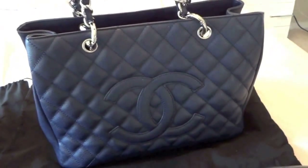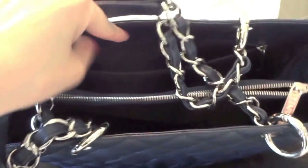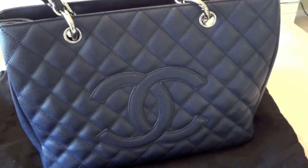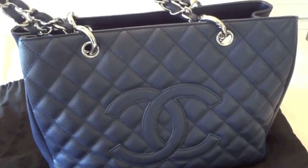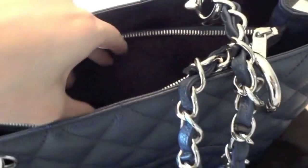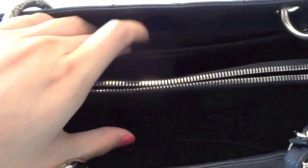It is so functional and I love this one so much because in terms of the size, the room, the space, and everything is just so perfect — and the strap length too. The price just went up not long ago, and it is such an investment piece because it is in the classic collection.